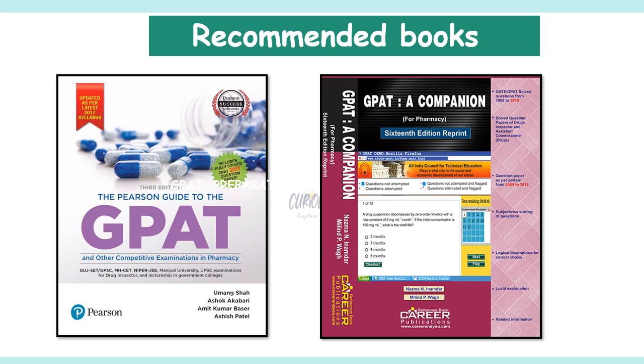Recommended books for GPAT overall include Pearson and Inandar — both are good books. That's all for this video, guys. Hope you liked it. If you did, hit that like button and subscribe to my channel. This is Teja, signing off.